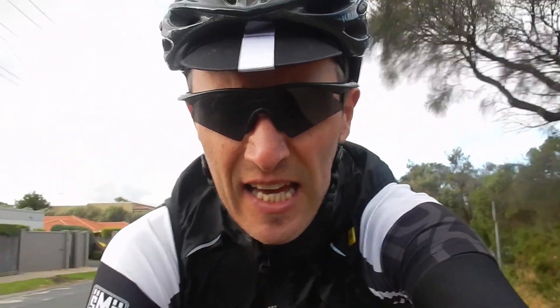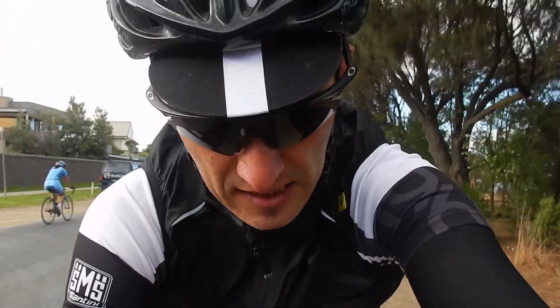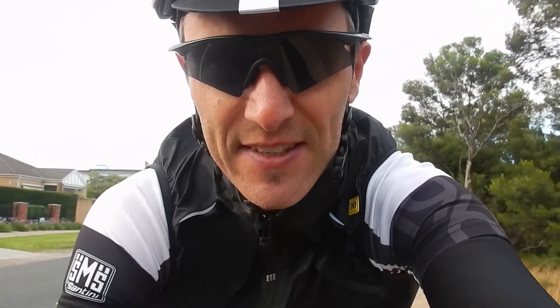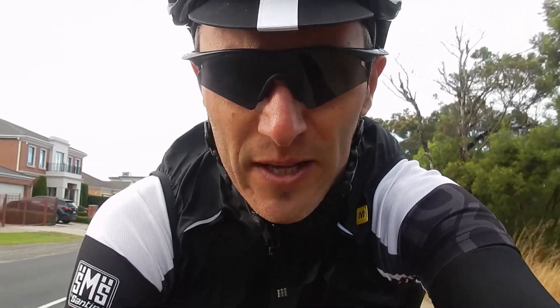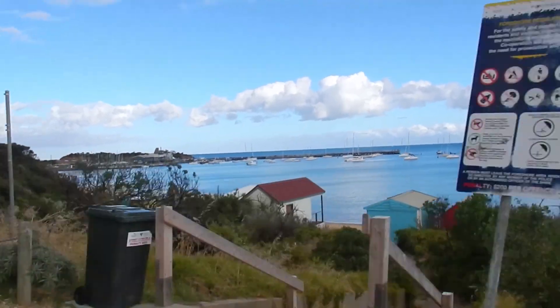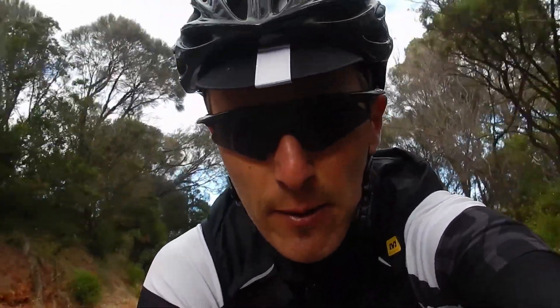It's Saturday the 21st of January 2017 and I've just snuck out for a ride a little bit later than normal — it's about 8:40, a couple of hours after I'd normally like to be up. I've said it before but it's worth reiterating that we're pretty lucky where we live.